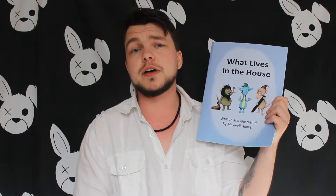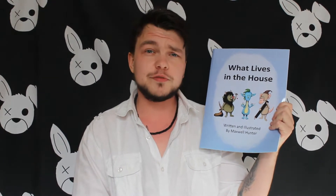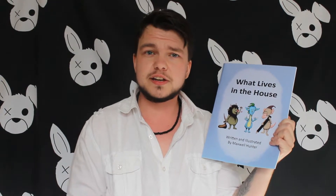Hello everyone, so I just wanted to make a brief video talking about my children's book What Lives in the House. It's a book that I have both written and illustrated and it was designed to help kids be creative and to use their imagination. I initially designed it whilst looking after my niece and it was intended to be just for her, but I decided to publish it and so far it has received quite high praise.